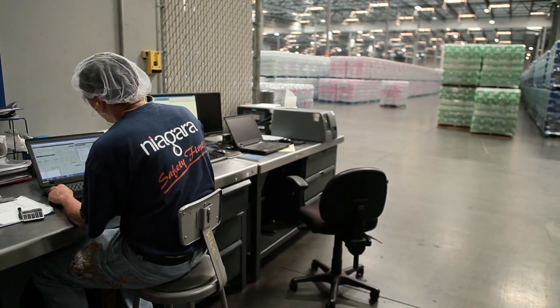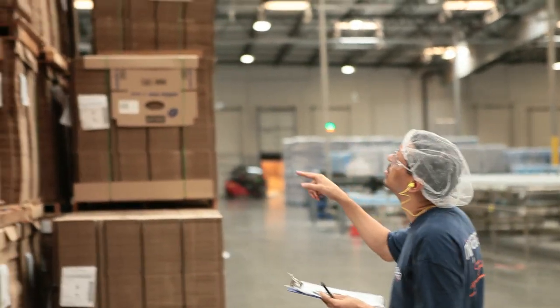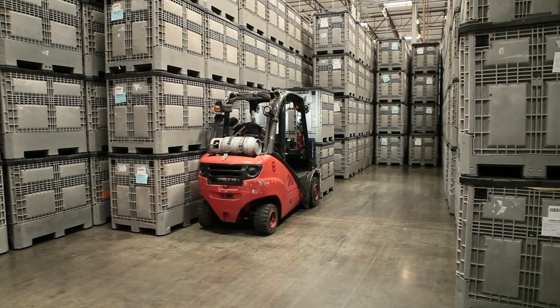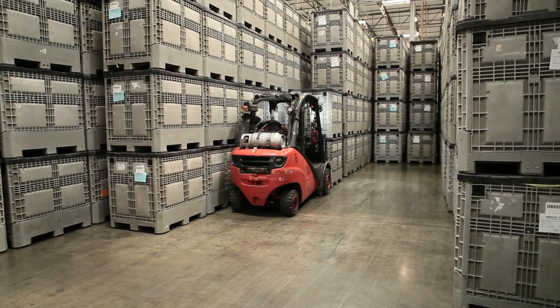When I first came in with the company, I started off as just an inventory associate. From there I was learning how the production needs were met here at Niagara — the materials that are used, what it takes to manage the raw materials, and how to implement what Niagara needs to fulfill for the customers.